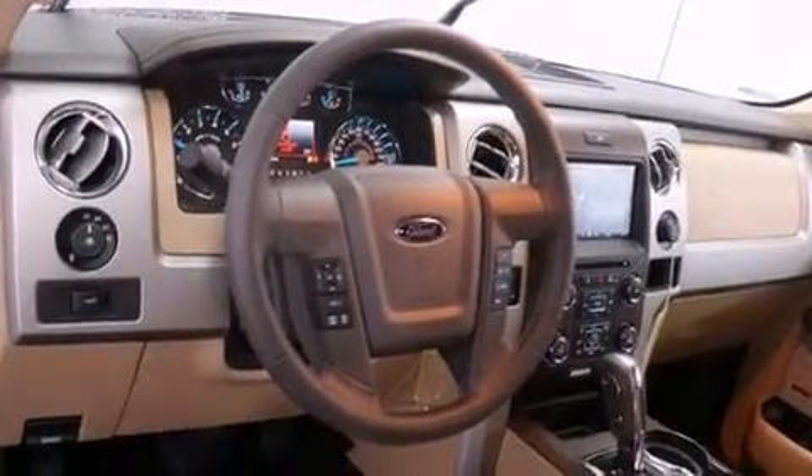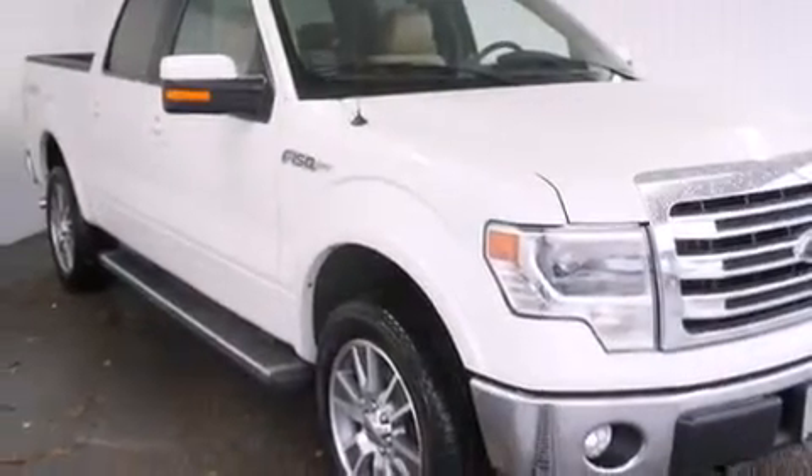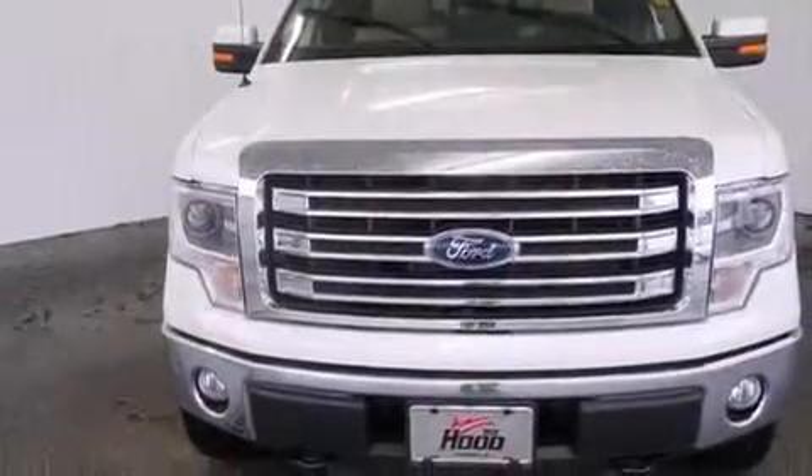Full-power accessories, a rear window defroster, a keyless entry system, and leather seats that provide great support and create an overall luxurious feel.